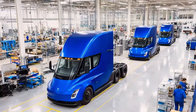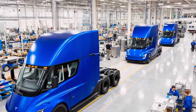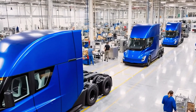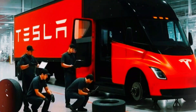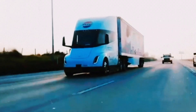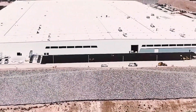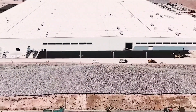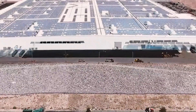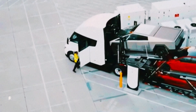Aerodynamics also set the Semi apart. Inspired by Japan's Shinkansen trains, its bullet-shaped body achieves a drag coefficient of just 0.4 — about twice as efficient as diesel trucks. A flat underbody, no bulky exhaust, and extensive wind tunnel testing help it slice through air rather than push against it, extending range and lowering costs. With trucks responsible for 12% of U.S. fuel use, these savings matter.